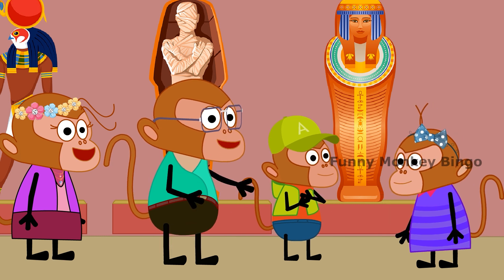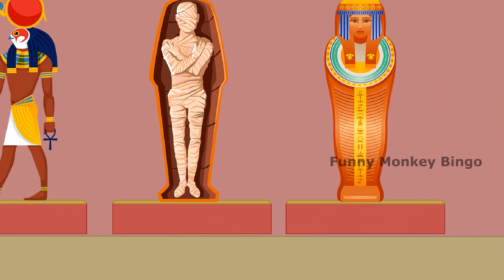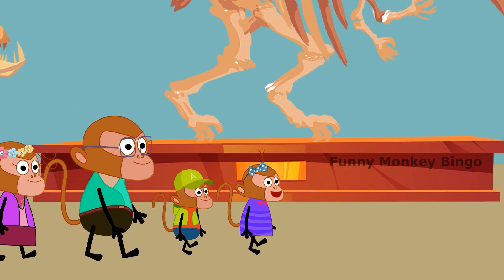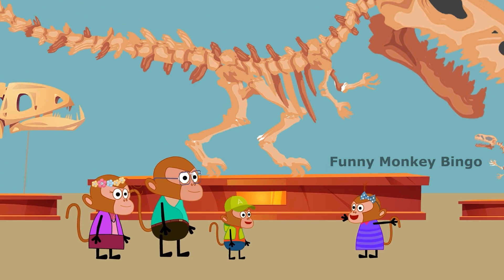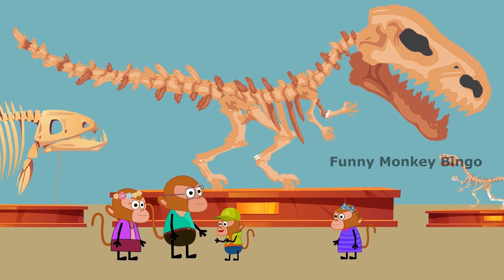Next, we have to go to the dinosaur section. Oh my God, this is a very large skeleton! This is a dinosaur skeleton, Bingo. I like dinosaurs as dolls, not like this, Dad. Okay, now we are going to the Mona Lisa room.